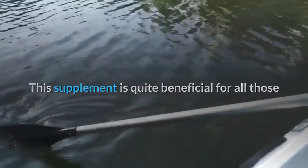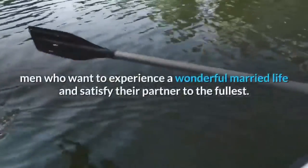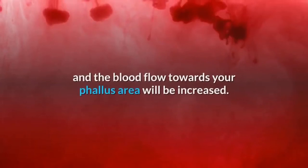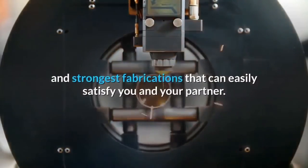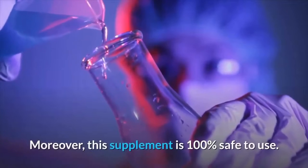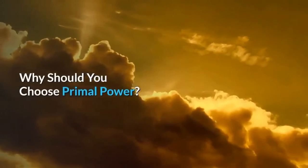This supplement is quite beneficial for men who want to experience a wonderful married life and satisfy their partner. Primal Power will give you an enlarged phallus, and blood flow towards the phallus area will be increased. Due to this, you will be able to get the hardest and strongest fabrications that can easily satisfy you and your partner. Moreover, this supplement is one hundred percent safe to use.